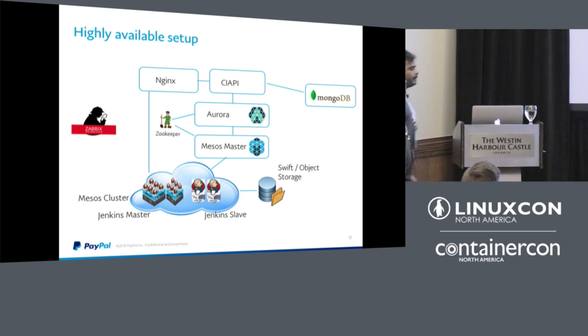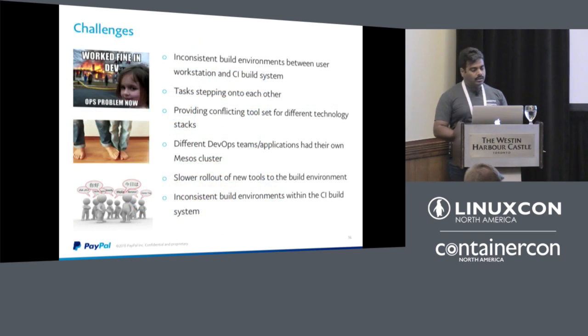Using Mesos we achieved efficiency and ran the whole CI cluster with fewer resources optimally. But there were still challenges. A common DevOps problem: a developer says their build works on their laptop but fails on the build system. In most cases, the environment on the workstation differed from our build system environment.